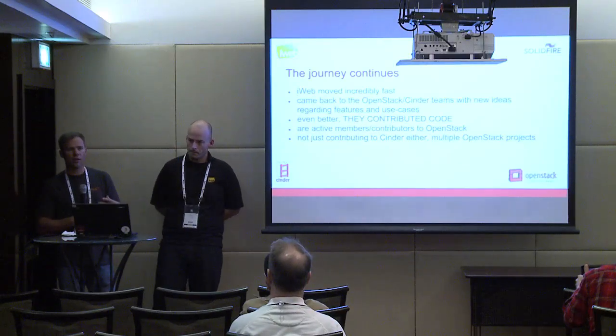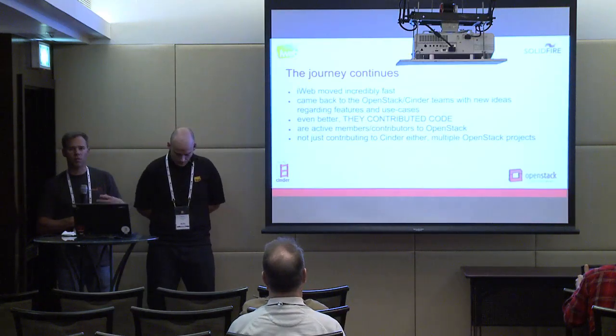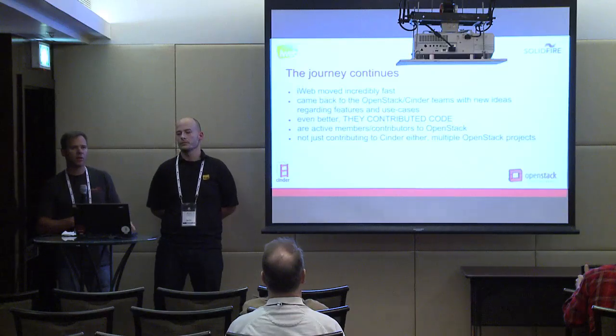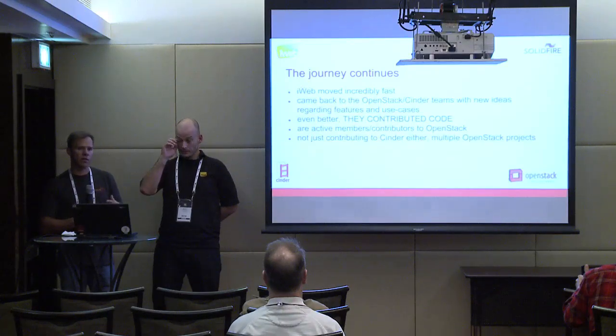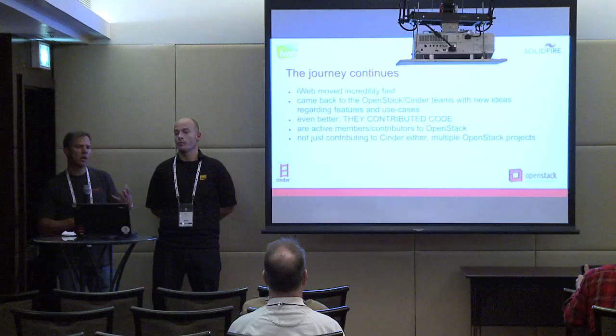In addition to that, it's not just the block storage project, Cinder — that's not the only place they're contributing. They're contributing all over OpenStack in all of the projects, doing the same thing. So it's a pretty fantastic story and a real testament to the OpenStack model and what you can do.